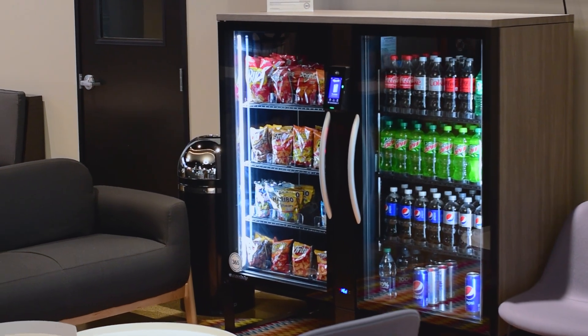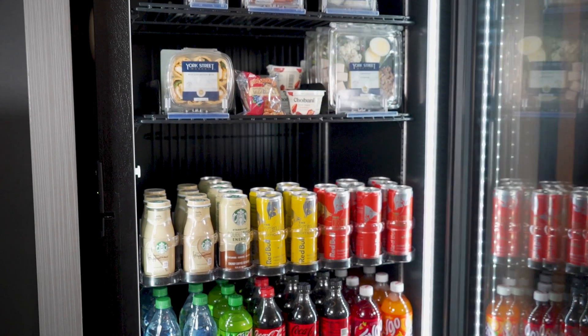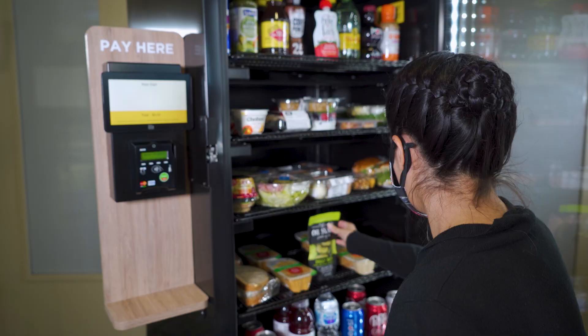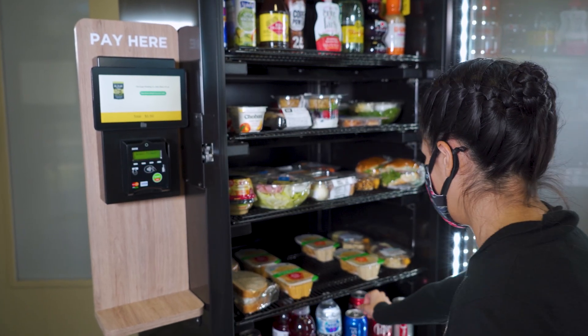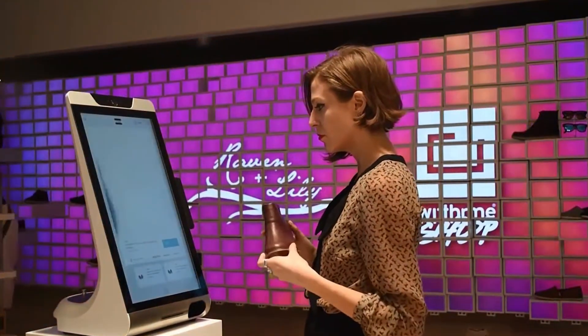Have you heard of smart stores? The idea is this: provide an environment where customers can grab products and go without the need to scan products or deal with lengthy checkout lines. Smart stores are starting to show up more and more in our everyday lives, from full brick and mortar retail locations to smaller convenience stores or even stadium concession areas. These technologies offer customers extreme convenience.